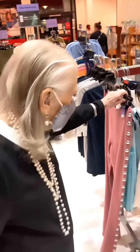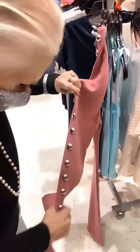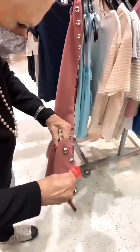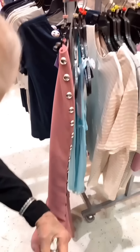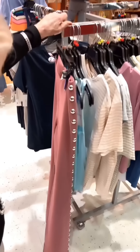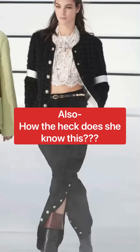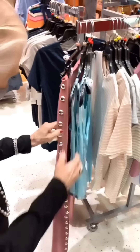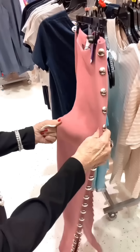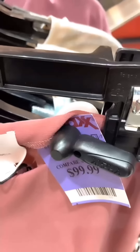They notice some pants with buttons down the side, similar to Chanel-style trousers. She's seen Chanel pants like that before. The companion thinks they look a bit goofy, but acknowledges he doesn't know much. The pants are priced around $9.99 — certainly cheaper than the Chanel equivalent.